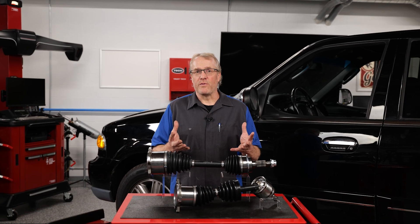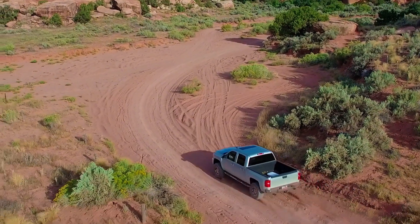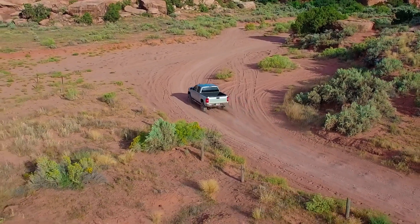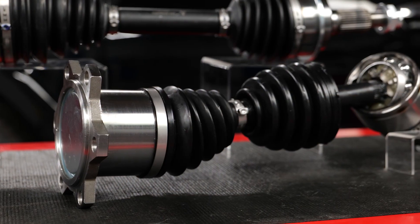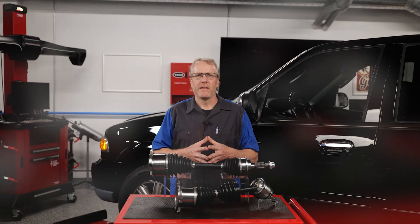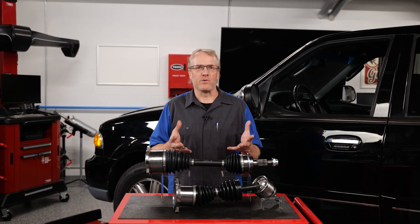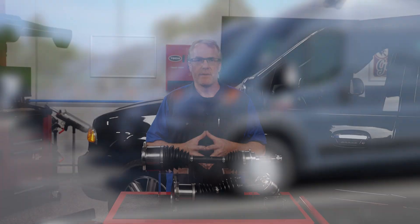Many competitive programs fall short on providing all these enhancements. When it comes to supplying dependable power to the wheels in even the most extreme environmental conditions, make sure to choose extreme environment CV axles for your work vehicle. Extreme environment CV axles are ideal for fleet, ride-sharing, and delivery vehicles. Thanks for watching.